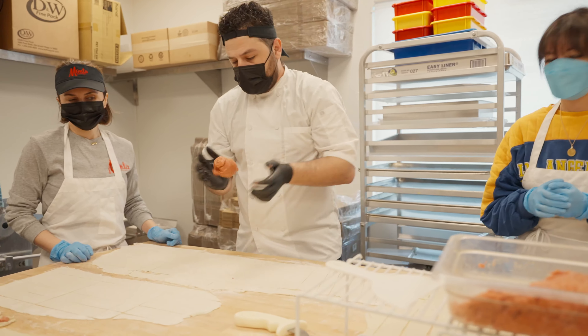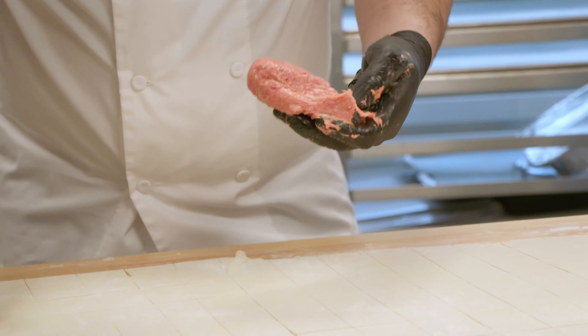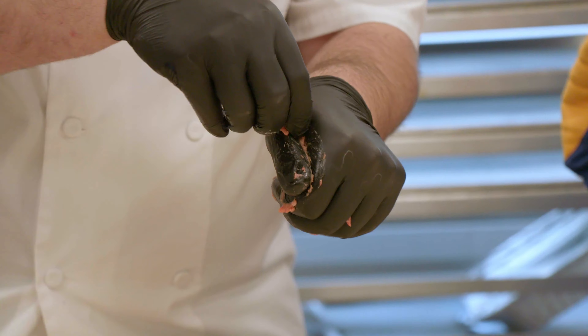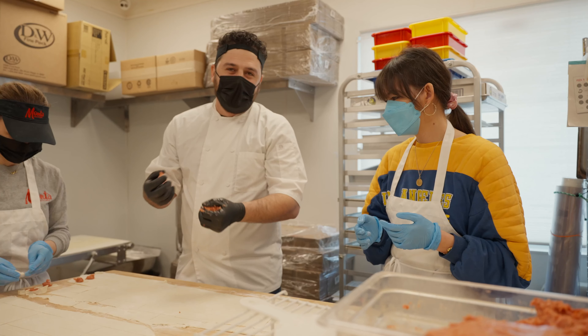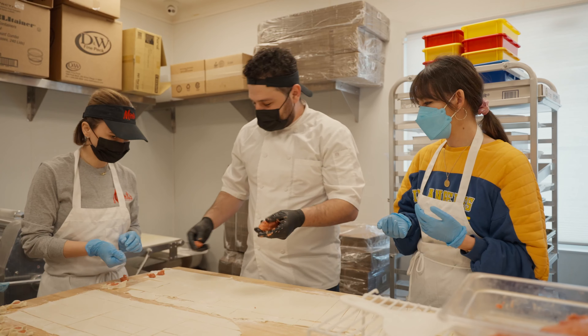How do you know how much meat to use? I've just got it down — it's really hard to explain, but when you squeeze it and clean it, it's more of a habit, like you get used to it. Muscle memory. Exactly.